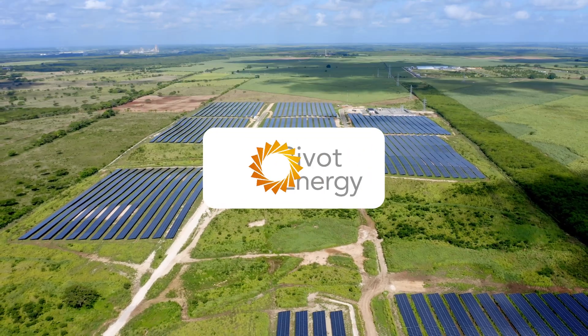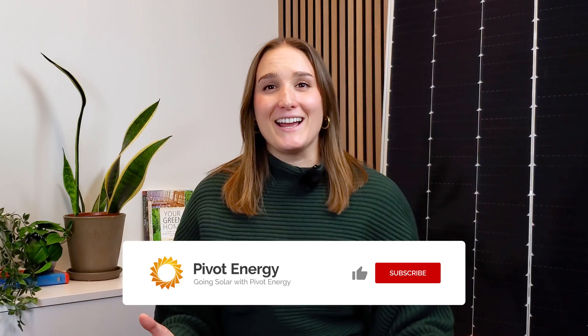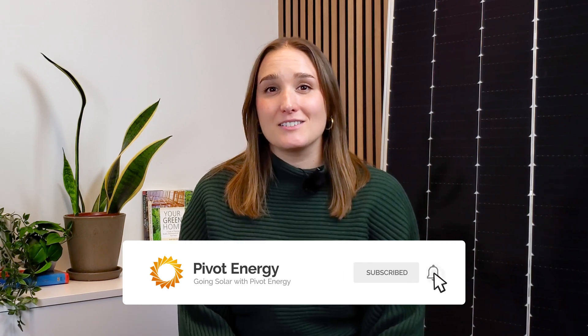At Pivot Energy, our team is here to answer any questions you may have about the construction process, the leasing terms, or any other details. Don't forget to like and subscribe for more advice on solar farm construction.